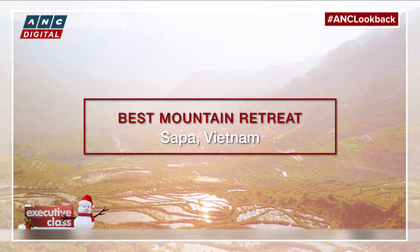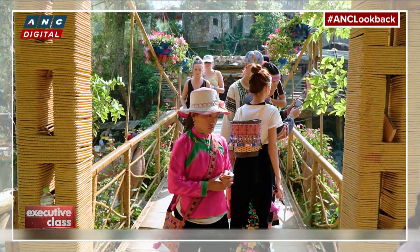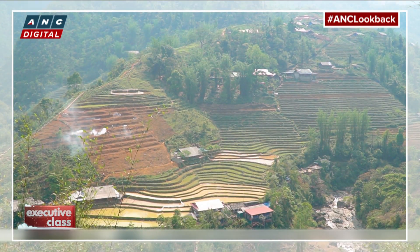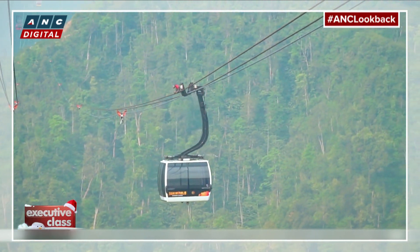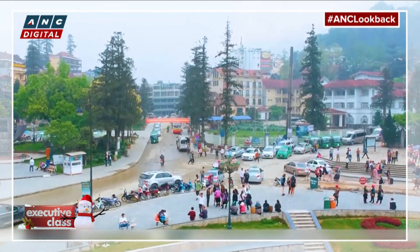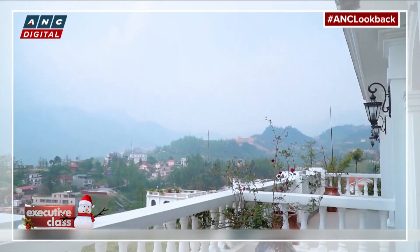Sapa, in the highlands of Northwest Vietnam, may soon fall into the same trap Boracay once did if they don't start managing tourism more carefully. But for now, the charming former French hill station, surrounded by indigenous hill tribes and spectacular terrace landscape, gets our nod as our best alpine destination. Once inaccessible except to the most determined adventurers, the new highway from Hanoi to Sapa and the new generation of chic resorts have put Sapa on a global luxury map and our own annual list as well.